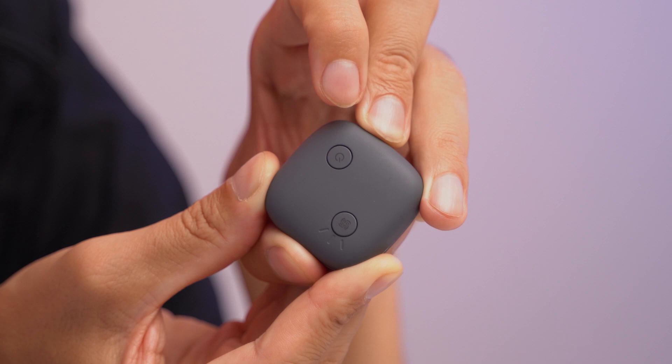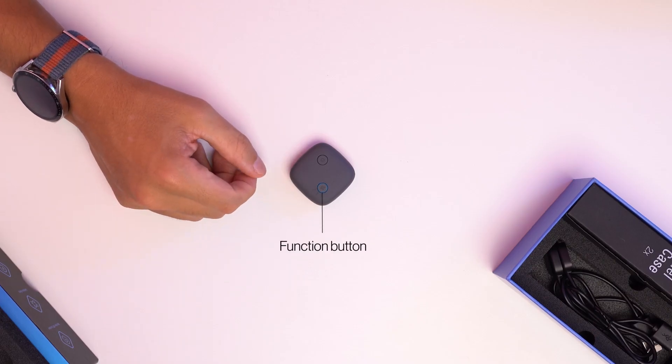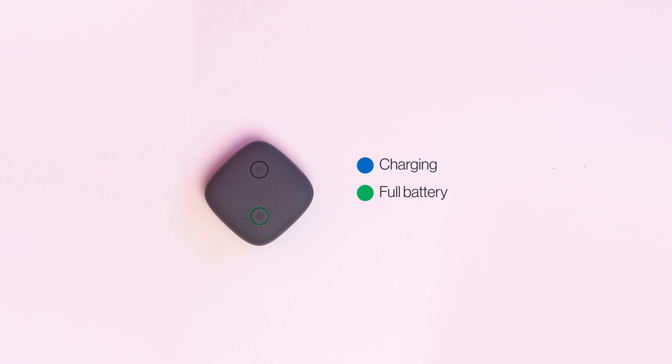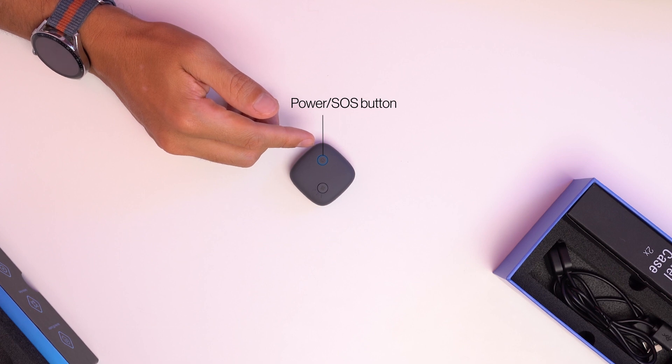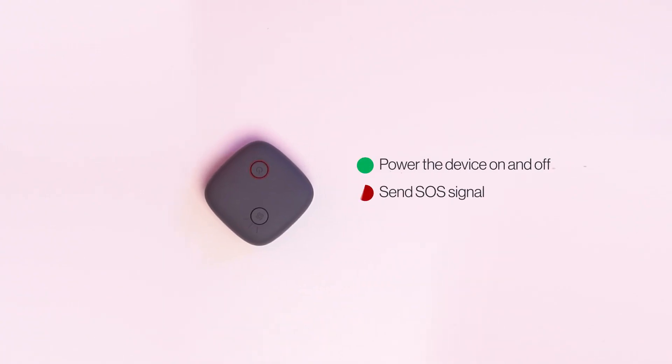Let's take a closer look at TrackIt's interface. This is the function button, used for LED signalisation of the battery status with three colour distinctions. Blue equals charging, green indicates a full battery, and red is signalling for low battery. Below is the power or SOS button, used for powering the device on and off, and sending SOS signals.